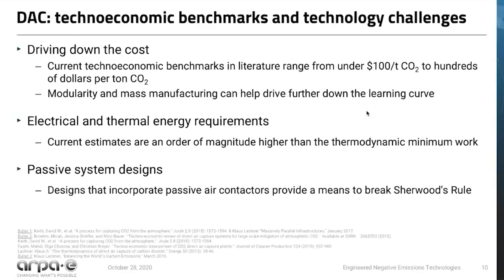For direct air capture systems analogously, we need to drive down costs. Estimates from literature and pilot systems range from just under $100 per ton of CO2 to hundreds of dollars per ton. Regardless of exactly where the number falls today, it needs to come down. At ARPA-E, we're thinking about systems that focus on modularity and take advantage of mass manufacturing to push this technology down the learning curve. First and foremost, we need to develop more of these systems and get more of them in the field operating so that we can learn from them.